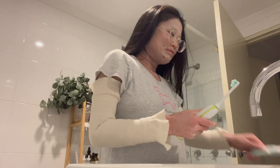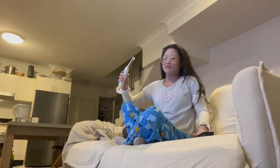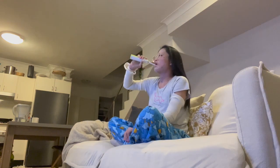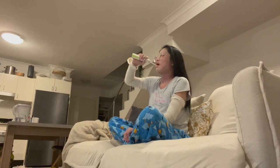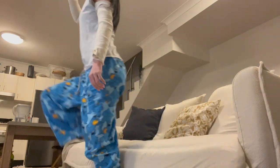I then brush my teeth. I used to always stand in front of the mirror to do it, but I've recently been doing it on the couch and I tend to brush longer when I'm on the couch, so I guess that's a good thing. I then grab my ice pack.